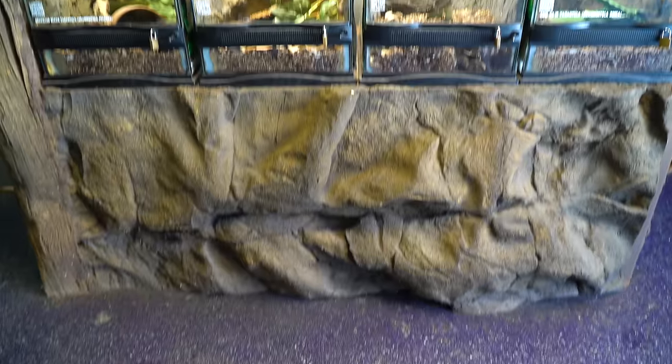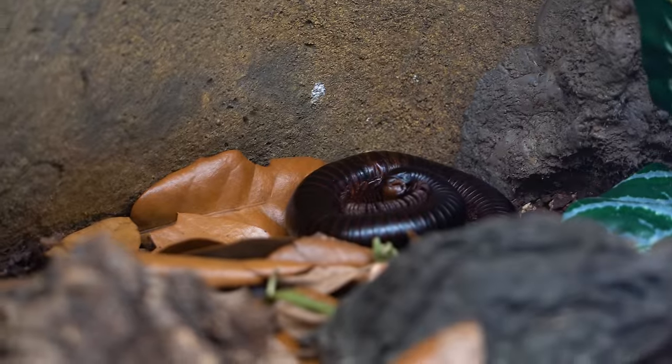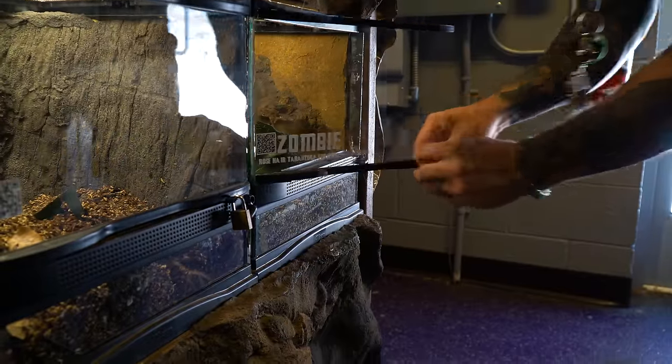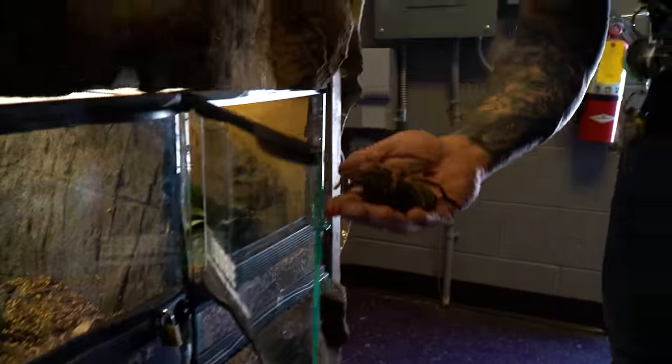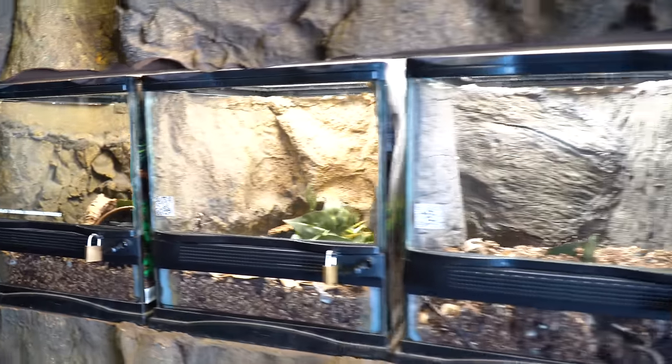On this side over here we have our arachnid wall — a bunch of different things like African millipedes. Of course we've got a rose-haired tarantula here named Zombie, which is the one that mainly comes out for holding because it's so docile and easy to take out — it'll never bite or anything like that. Then we have a little vinegar room.